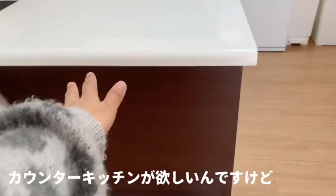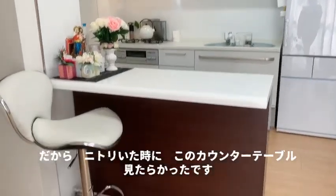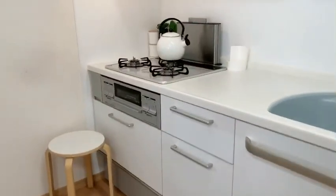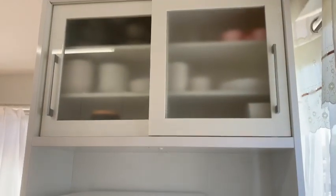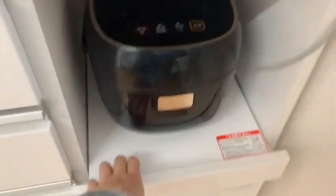Ako kasi, guys, gusto ko talaga ng counter kitchen. Kaya lang, yung nabili namin itong bahay ay hindi siya counter kitchen. Kaya ang ginawa ko, naghanap kami ng counter table — nabili namin yan sa Nitori. Tsaka itong upuan, Nitori din siya. Yung kettle ko, sa Nitori din. Tapos, Yamada Denki naman lahat ng ano namin — yung microwave, pakuloan ng tubig, yung rice cooker namin, Yamada Denki din. And touch screen.